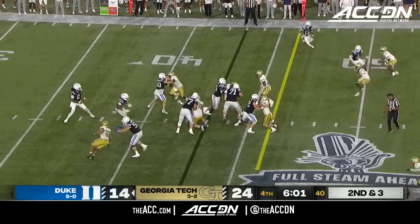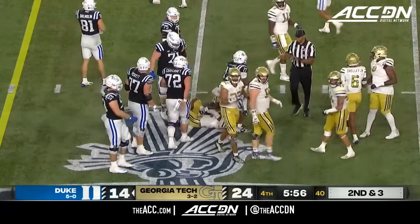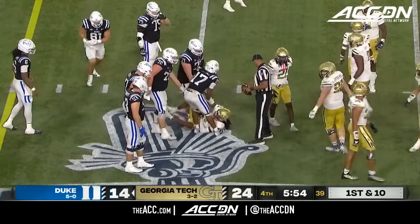Blue Devils on the hop. Second down and three. Starr Thomas a first down — he got to midfield. And very quickly after three snaps, Duke's in Georgia Tech territory.